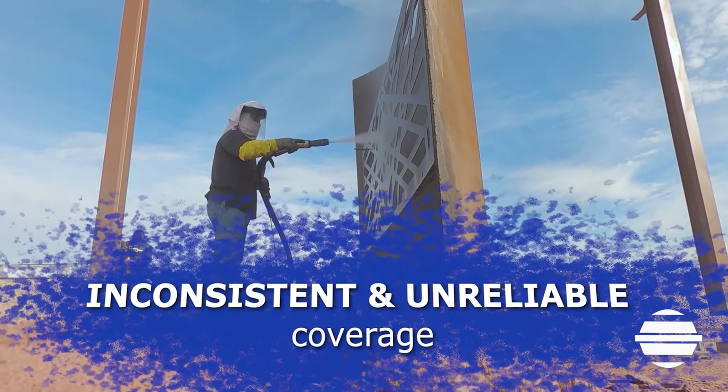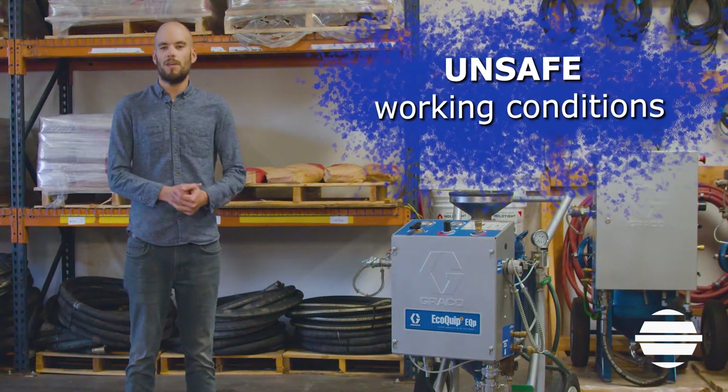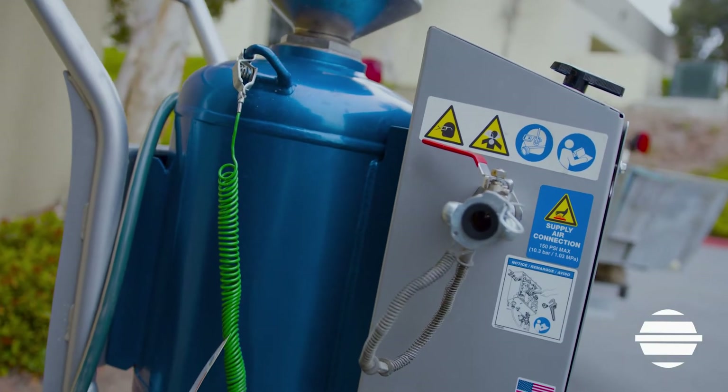Blasting with pressurized air can not only give users inconsistent and unreliable coverage, it also produces unsafe working conditions in many blasting applications. With EcoQuip, there's no need to worry about unsafe working conditions, unstable pressure pots, or inconsistent blast coverage.